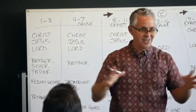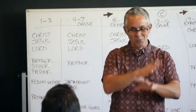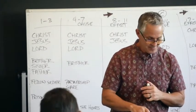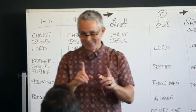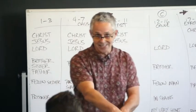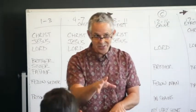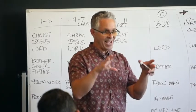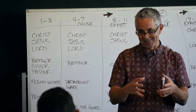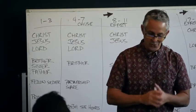So we're done with our observation. We have broken down the entire book of Philemon in 30 minutes. The second step of inductive Bible study — the critical part — is asking good questions. That's the second step: asking good questions.